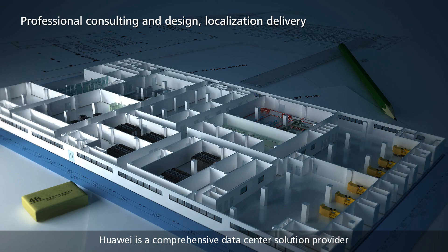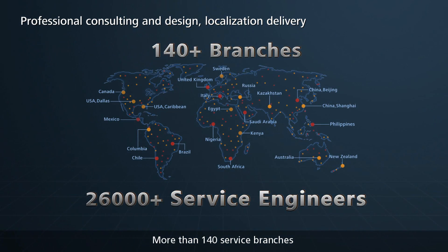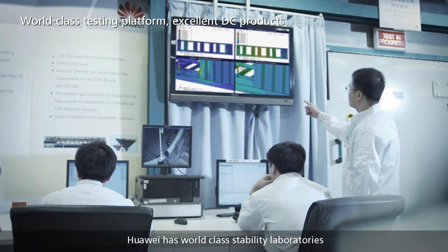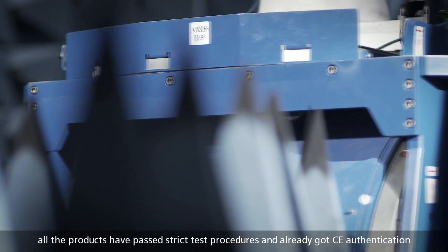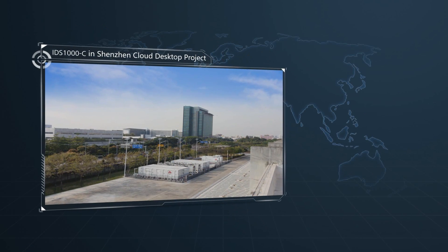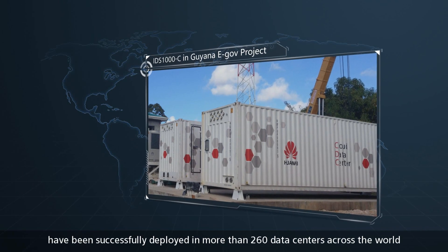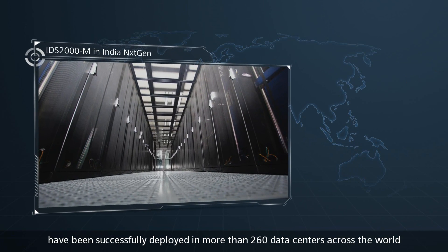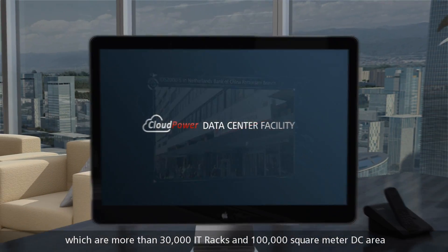Huawei is a comprehensive data center solution provider, with more than 140 service branches and 26,000 service engineers worldwide. Huawei has world-class stability laboratories, and all products have passed strict test procedures and received CE authentication. Huawei CloudPower DC solutions have been successfully deployed in more than 260 data centers across the world, covering more than 30,000 IT racks and 100,000 square meters of data center area.